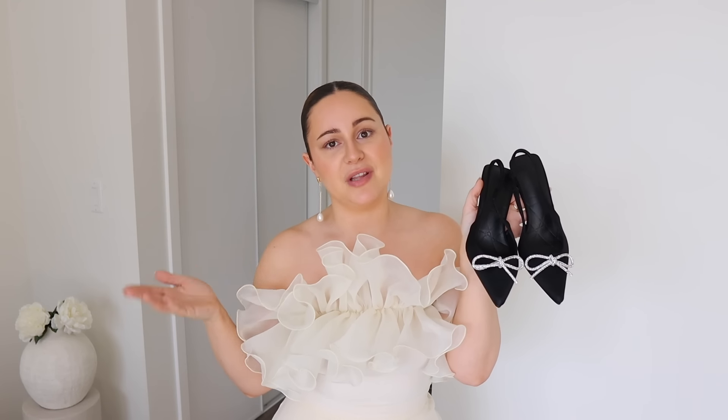These bow heels are so gorgeous — I got something super similar for a New Year's Eve reel. They're perfect for New Year's Eve, Christmas, and Valentine's Day. There's something about the bow that is of course super feminine and romantic. I love that it's super open at the back with a slingback, and they're slightly higher than the white ones but not crazy high — you'll be able to walk in them all evening. Perfect for dinner, perfect for a Valentine's Day evening.